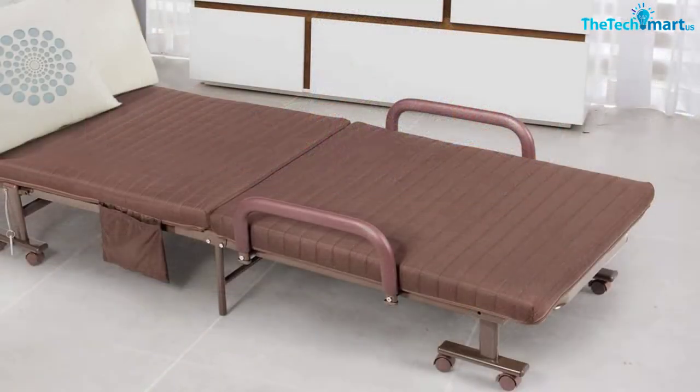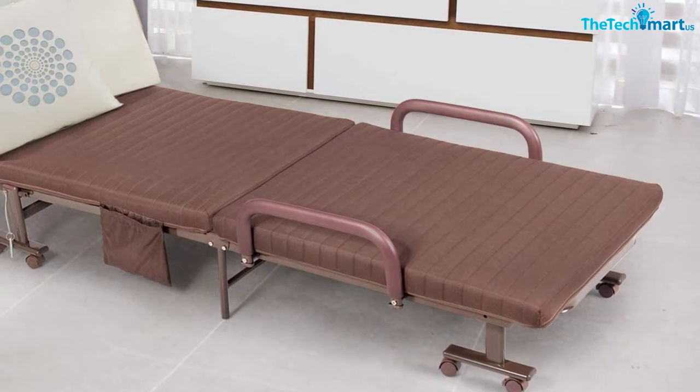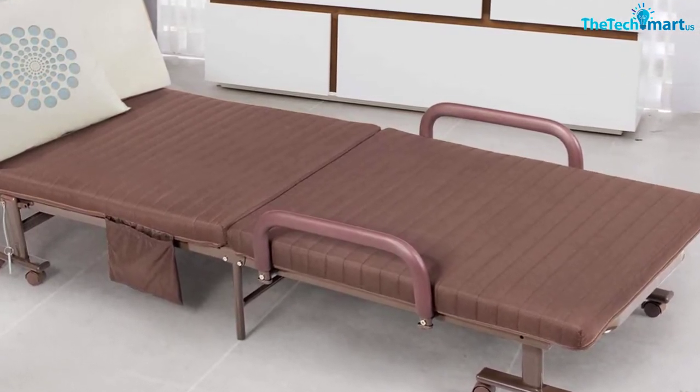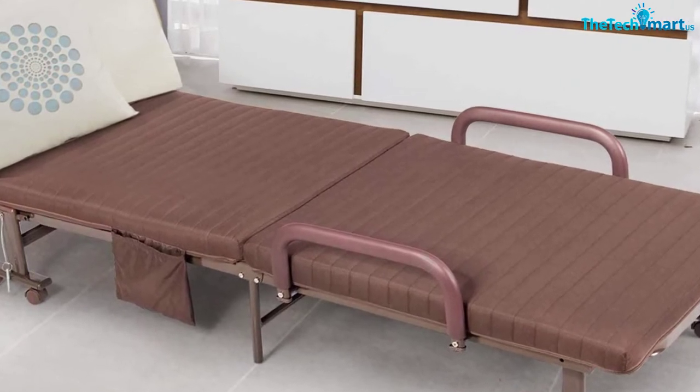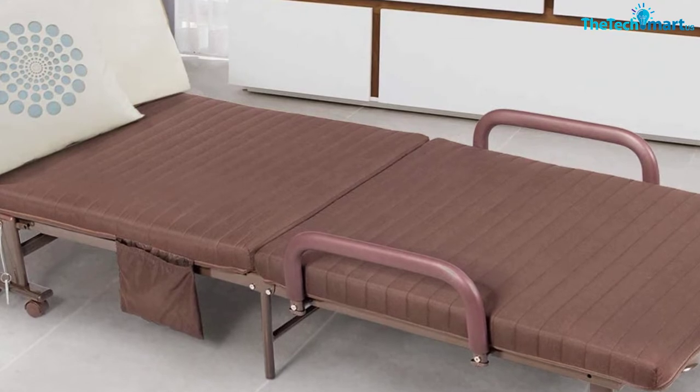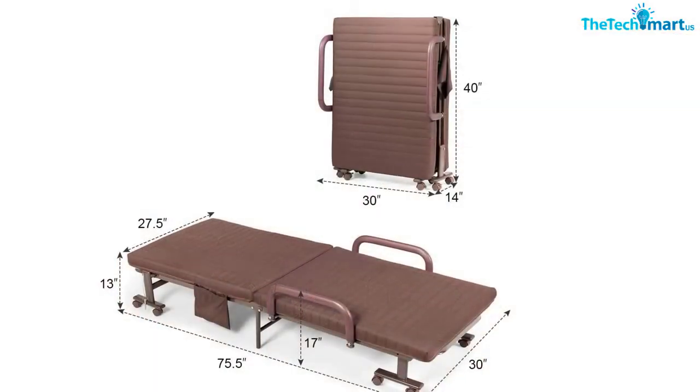The bed's height is adjustable to six positions to ensure it fits your needs. It also comes with a dustproof bag for storage after use, and its lightweight design makes it easy to transport. The bed is versatile and can be used at camps or at home for guests. Another highlight is the soft and thick sponge mattress.